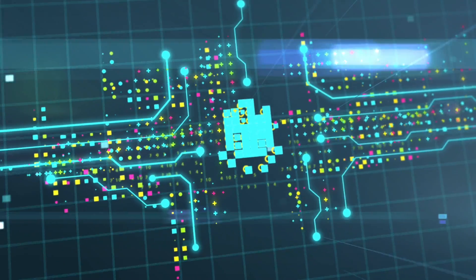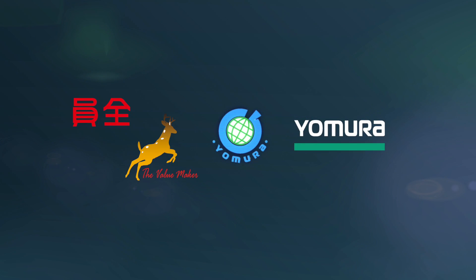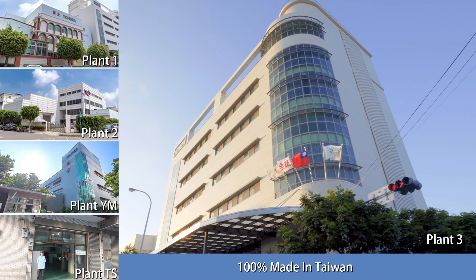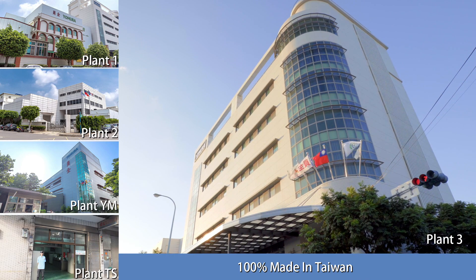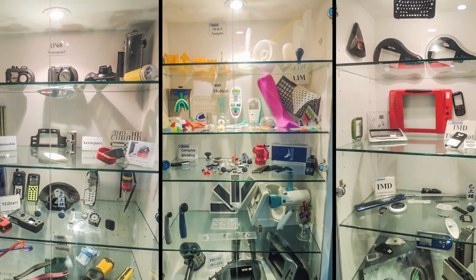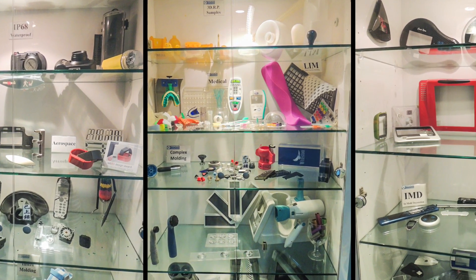Welcome to Yamira Technologies. With over 30 years of experience, we are one of Taiwan's premier plastic injection and contract manufacturing organizations. We operate five clean and modern plants all located in Taiwan and have over 300 employees. Our services include precision mold fabrication, plastic injection, and contract assembly. We have the expertise and capacity to meet the needs of almost any industry.